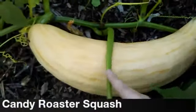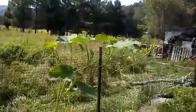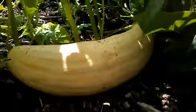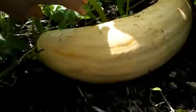These are candy roaster squash — it's a winter squash. They're orange-fleshed and sweet, kind of like butternut squash, but these will eventually get enormous. I'm not sure how well they keep over the winter, so I might cut some of them up and can them, and then save a few and see how they do. These things are huge and every day they get bigger and bigger.